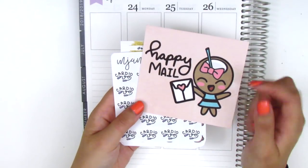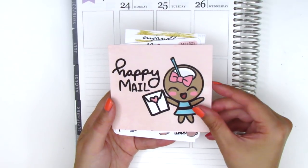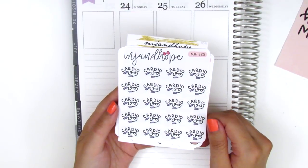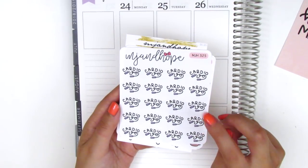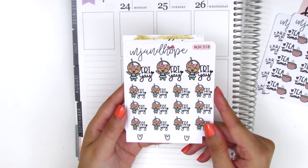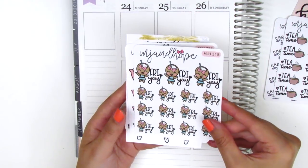The first thing that came in my order is this little Happy Mail card and I believe this is her shop mascot, this little coconut girl which I haven't seen before, so I think that's super adorable. The first sheet I picked up is a cardio sheet. I'm definitely trying to get more into working out — I've decided to take a break from running and try other forms of workouts, so I thought this would be good to mark cardio days. Then I got a sheet of the Tea Time sticker. I don't have tea very often but I thought this would be cute to pull in when I do. I picked up a sheet of Fri-Yay stickers with her little coconut girl. I usually like to mark TGIF or Fri-Yay during the school year because I'm always so excited when Friday comes around.